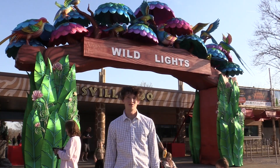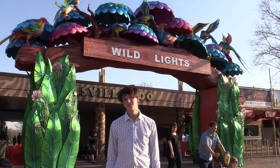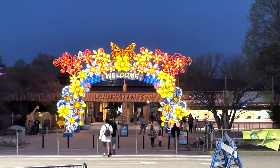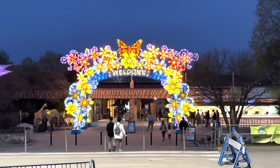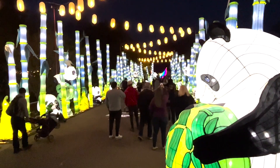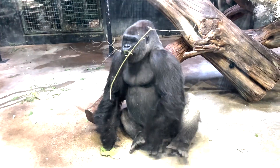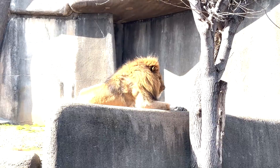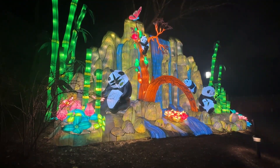I'm Jude Harrison reporting for FCN, and I'm here at the Louisville Zoo taking an inside look at the Wild Lights exhibit. The Wild Lights exhibit at the Louisville Zoo is one of the largest light shows in the nation. During the day the zoo is full of lively animals, but as the sun starts to set and the animals go to bed, the lights turn on and really come to life.